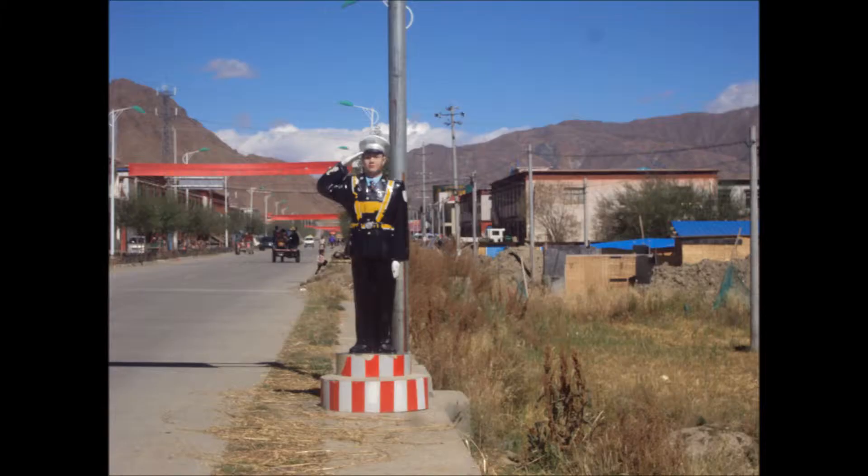And then it's welcome to our town. Every single town we went through in Tibet, there was this little fiberglass policeman welcoming you to the town and then saying goodbye once you came out. That's basically to make sure that you're behaving yourself entering the town.